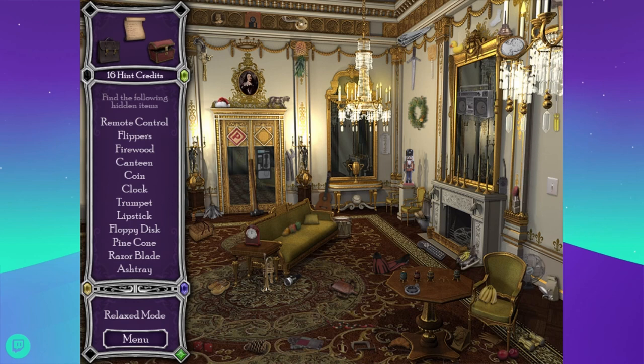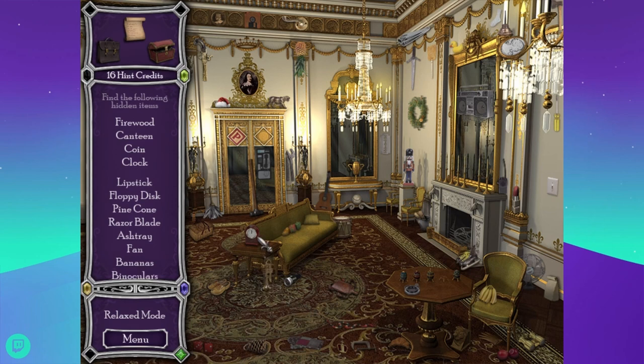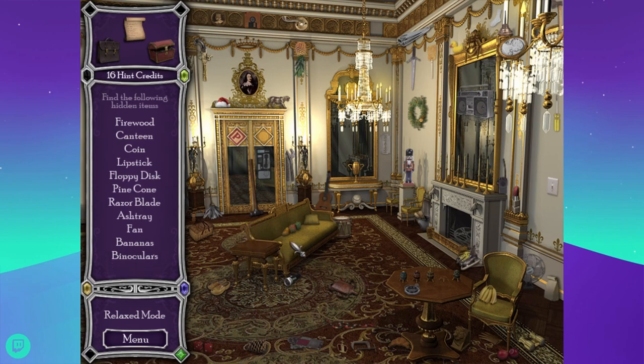There's a walkie-talkie, there's the remote. Flippers. Firewood — no, that's a basket. There's a croissant. Canteen, coin, clock, trumpet — there's a trumpet, there's a clock. Vegetables? Canteen, coin — yes it is. Lipstick. I think they had a lipstick in a different room that was in exactly the same position, like to the right of a fireplace. I don't know why I remember that.